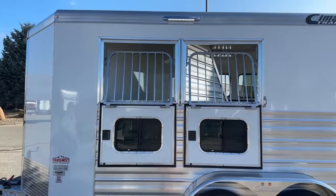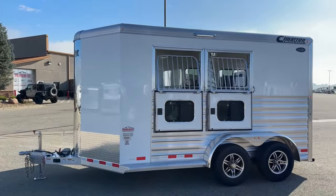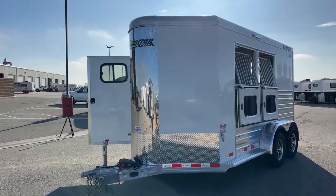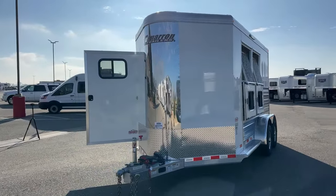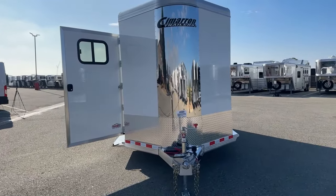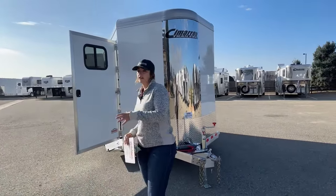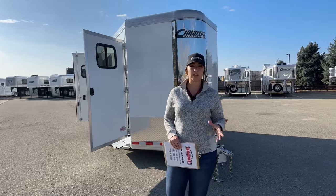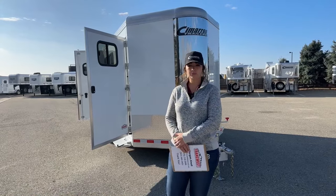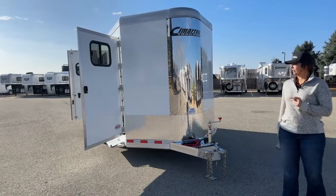Up above you have that other LED light. This trailer is going to be sitting at 7 feet 7 inches tall — so extra tall. 7 feet 1 inch is standard height, so this is an additional 6 inches tall compared to standard height Cimarrons. We've got 6 feet 10 inches wide, and then an on-the-floor length of 15 feet 6 inches. Empty weight on this one is 2,700 pounds. We always say double-check your tow rating to make sure your vehicle is capable, but this is pretty light for a two-horse trailer and extra tall too. Bigger SUVs and smaller pickups are most likely going to be fine towing it.